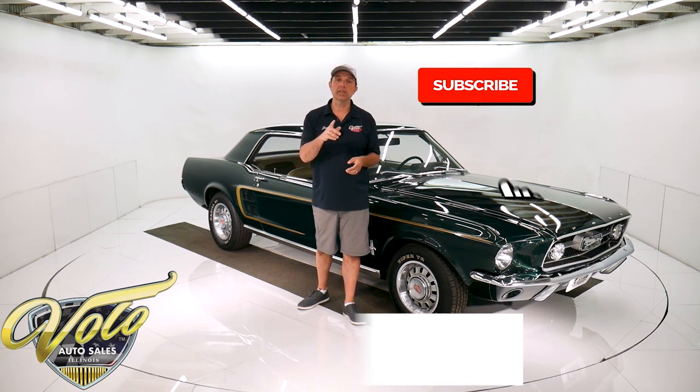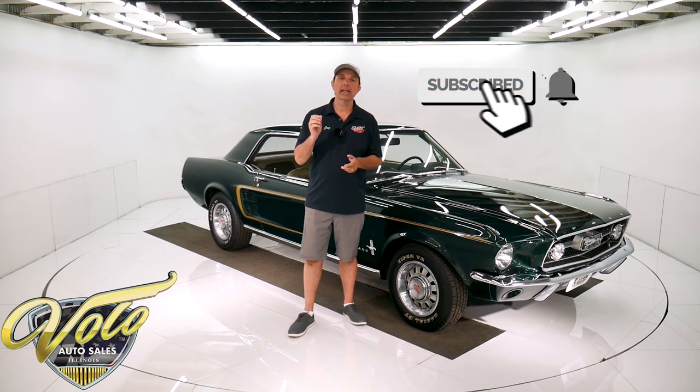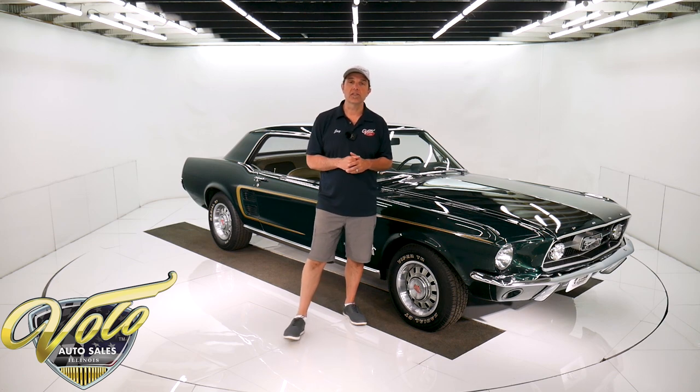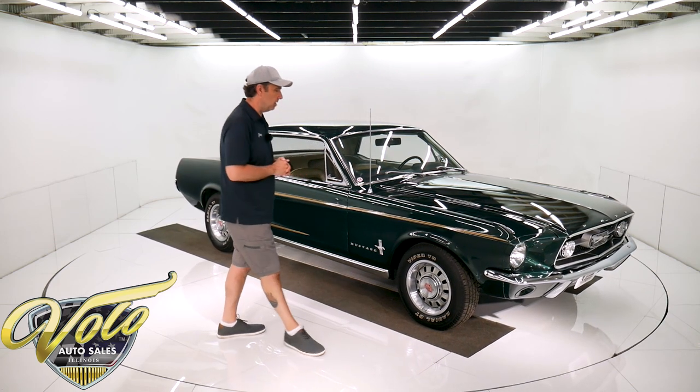If you enjoy our videos, subscribe to the YouTube channel and click on the bell icon — you'll be notified as they come out. Join me, let's go for a spin in the 67 Mustang.